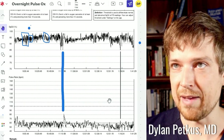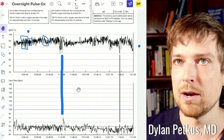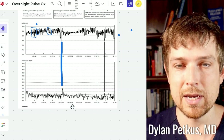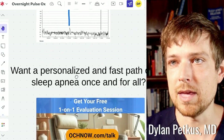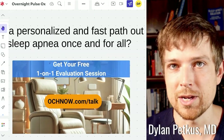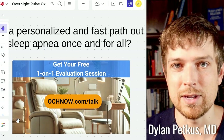If you want me to look over your data or just continue following this series, I'll put the link to our Facebook group in the description. As this series builds, I'll add videos to a playlist you can click through. And if you want individualized insights — looking at all the different factors in your health and life — I'd really recommend a free one-on-one evaluation session, which is just a call to talk about what's going on, your goals, and what paths will get you there. That's at OCHnow.com forward slash talk.